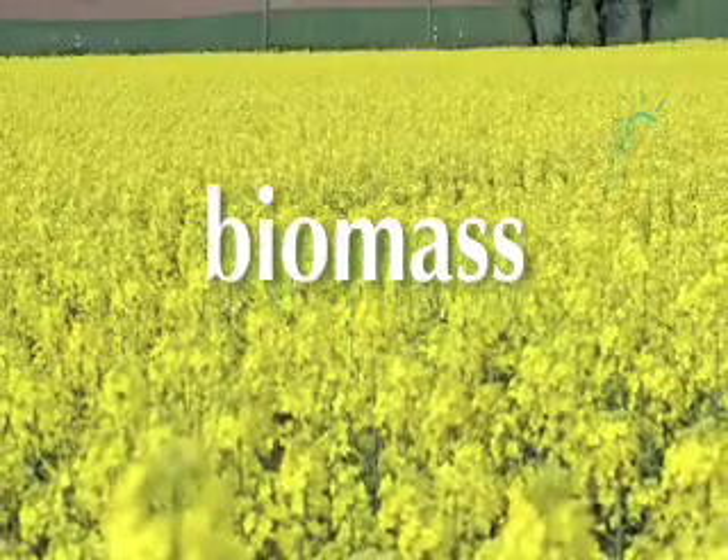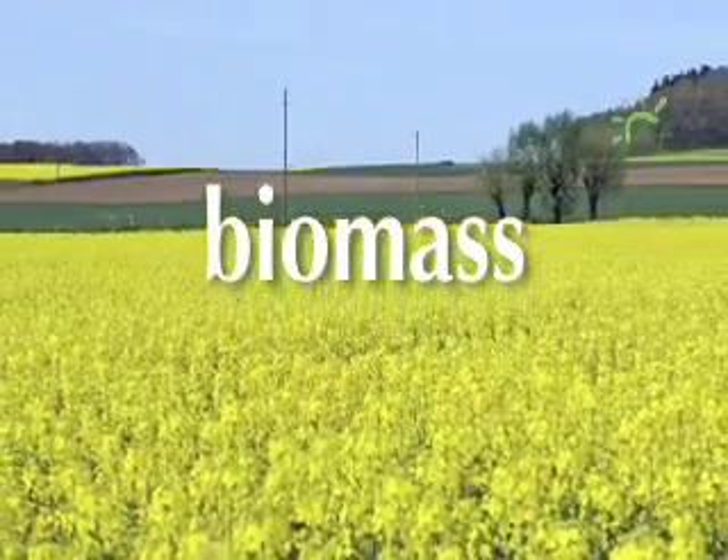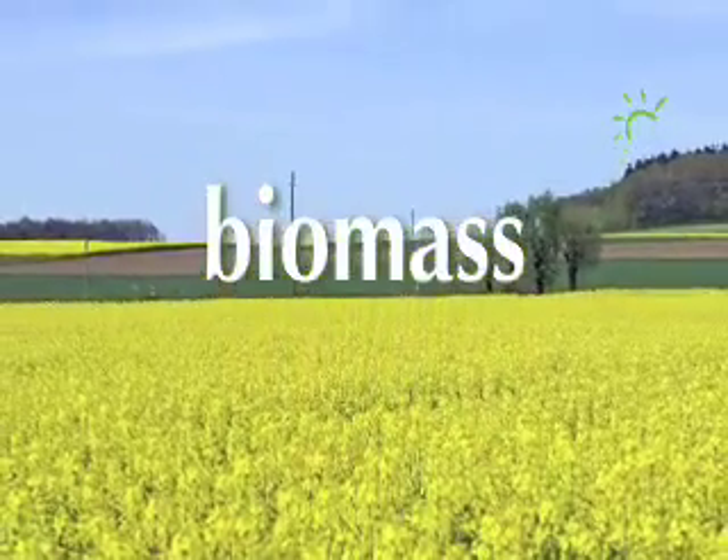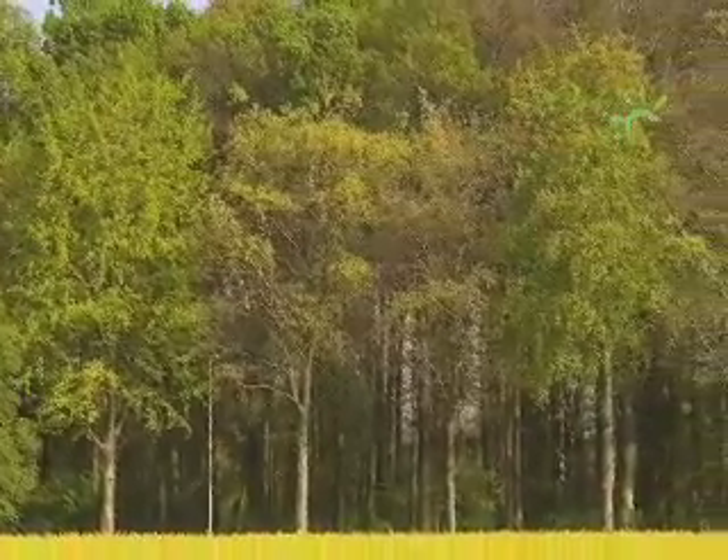Biomass fuels are made from a variety of materials — plants such as willow or rapeseed, poplar or hemp, even biodegradable wastes. And they replace fuels like coal or oil for central heating in your home.